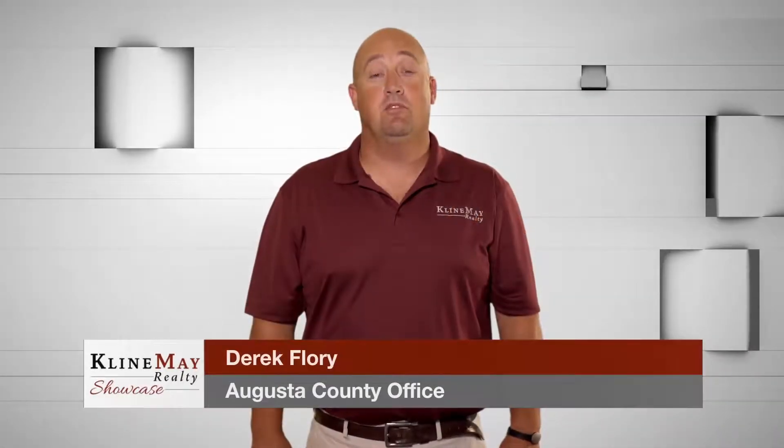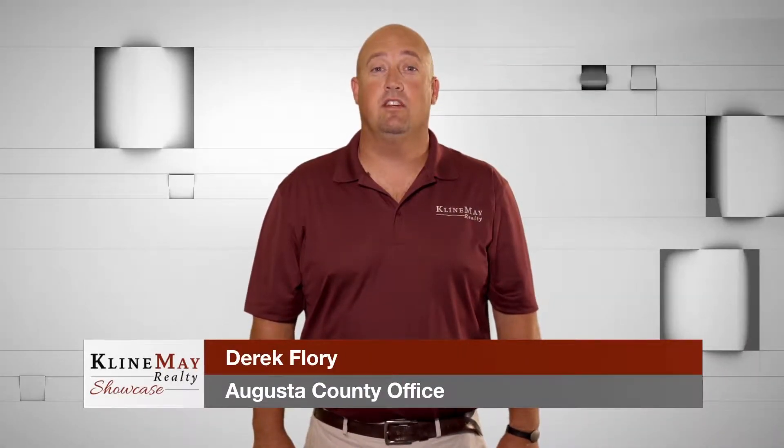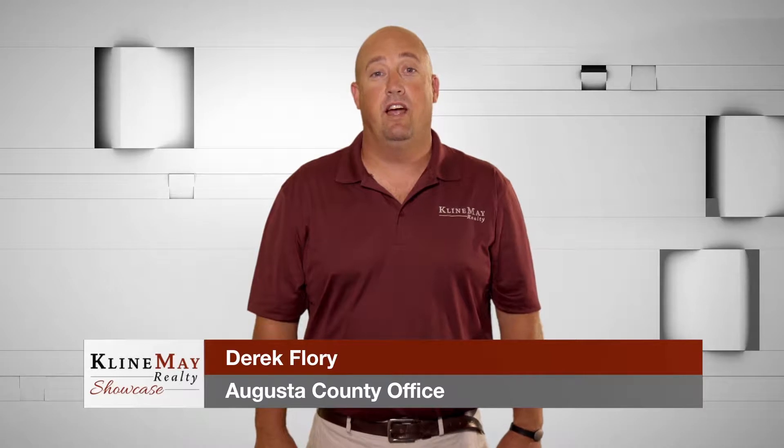Your Klein May agent is a professional negotiator and will work tirelessly to get you the best possible deal. Now back to our show.